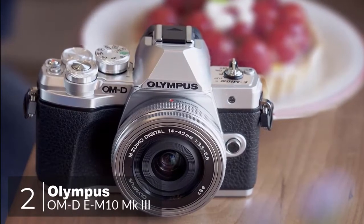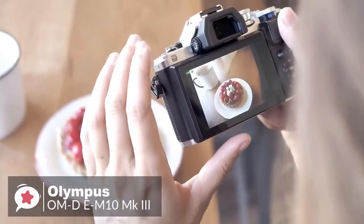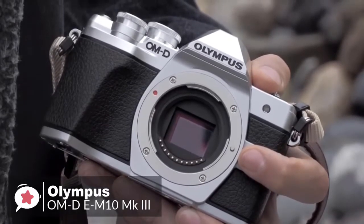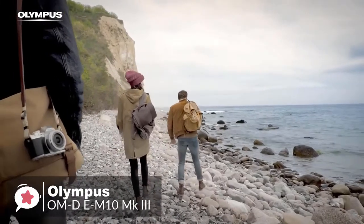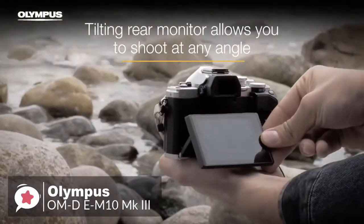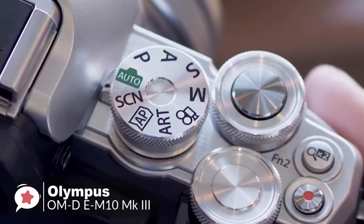At number two is the Olympus OM-D E-M10 Mark 3. It's a retro-styled camera that is decidedly forward-thinking, specifically designed for people who love photography and need the perfect system to get started. Available in black or a silver-and-black combination for extra retro finish, the body is very compact, weighing just 14.5 ounces including the memory card and battery. On the back it has a high-quality 2.36 million dot OLED electronic viewfinder and a tilting 3-inch touchscreen rated at 1.04 million dots with a simple interface and shortcut buttons for easy access to camera settings.